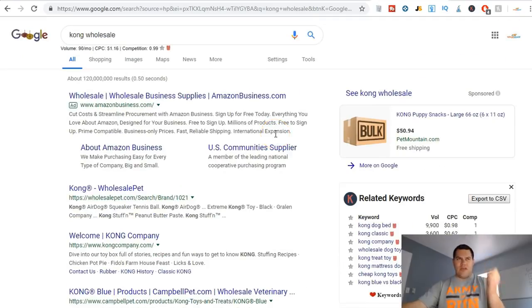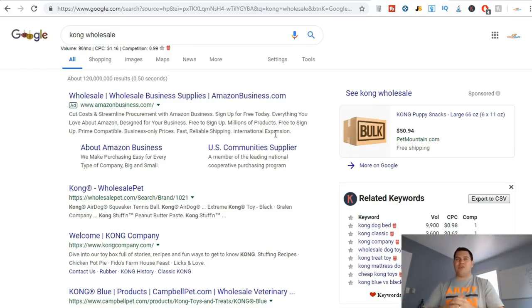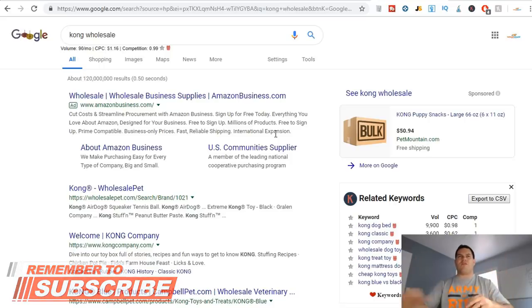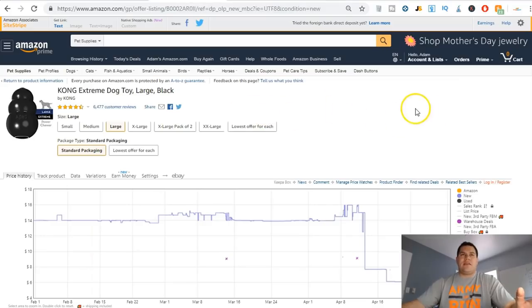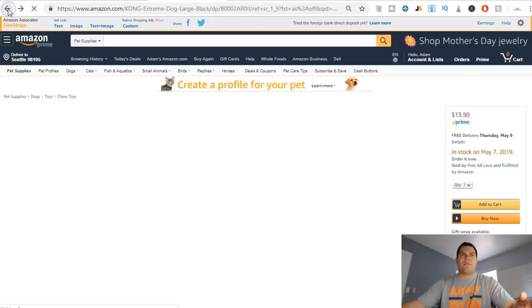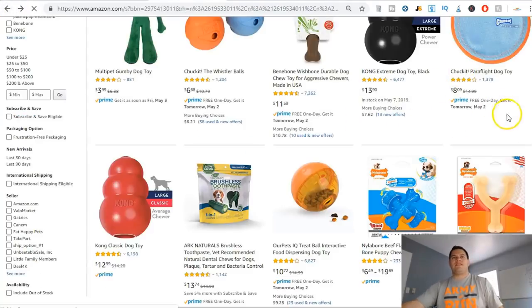I just want to know where I can go to buy the specific product to sell it on Amazon. I reach out to them — I have a whole email template inside the course. Then I go back and do the whole process again.